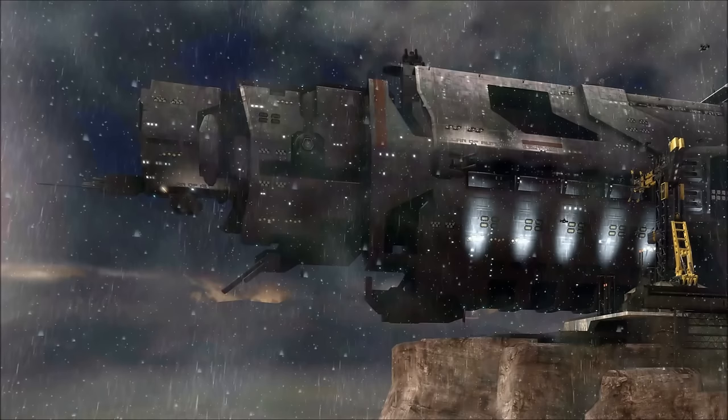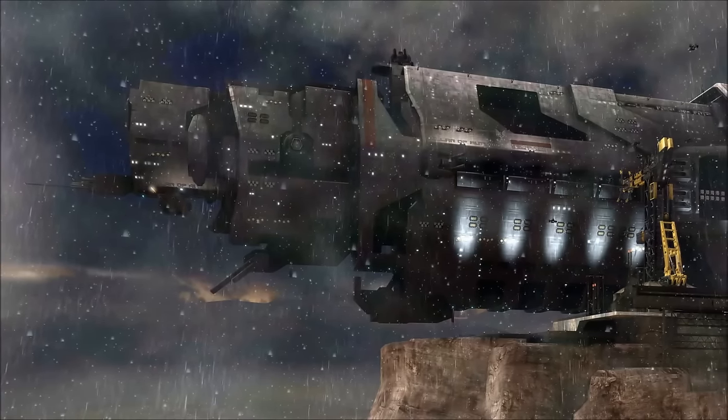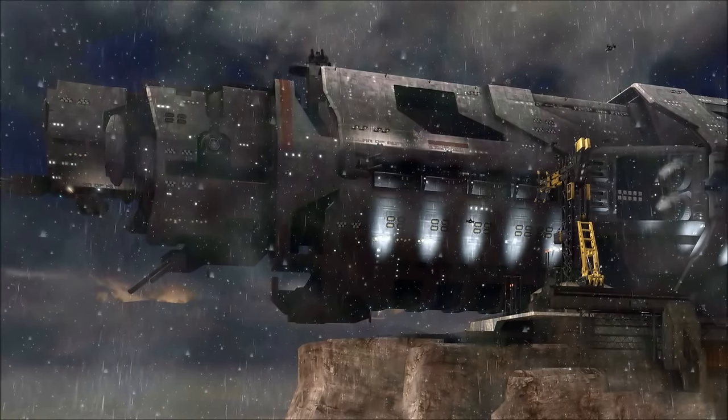Though initially considered something of a joke within the fleet, the Halcyon Class eventually found a vital role within the UNSC, and when properly outfitted, the ship could be a formidable adversary, often taking on multiple Covenant Warships and emerging victorious.